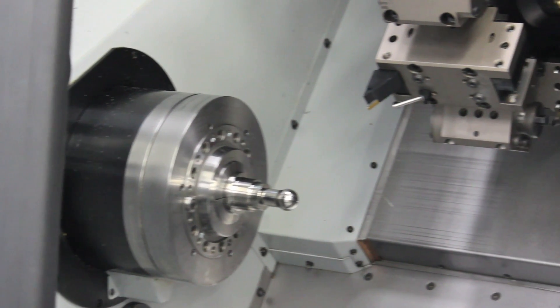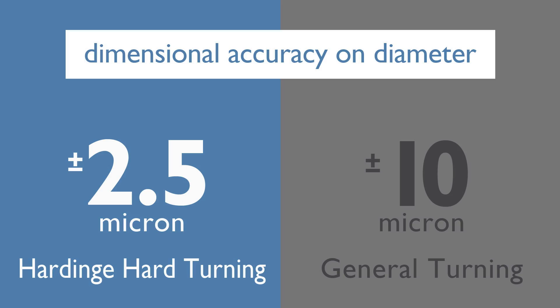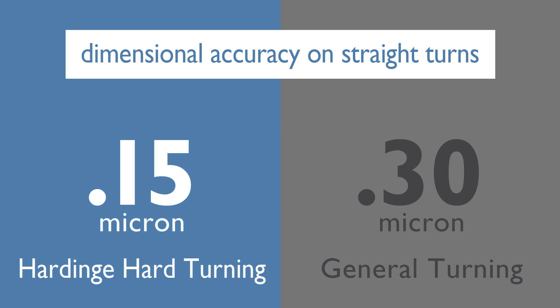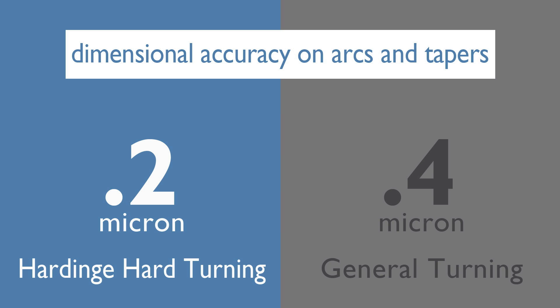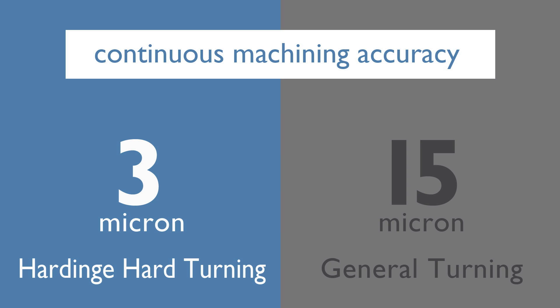Comparing accuracies of Hardinge super-precision hard turning to general precision turning: achieve plus or minus 2.5 micron on diameter versus plus or minus 10 micron; achieve 0.15 micron finish on straight turns versus 0.3 micron; achieve 0.2 micron finish on arcs and tapers versus 0.4 micron; achieve 1 micron part roundness versus 5 micron. Overall, Hardinge super-precision hard turning machines are capable of continuous machining accuracy of 3 micron versus 15 micron achieved from general turning.